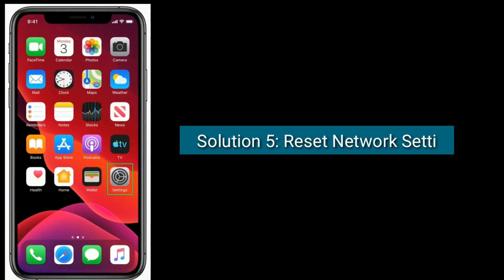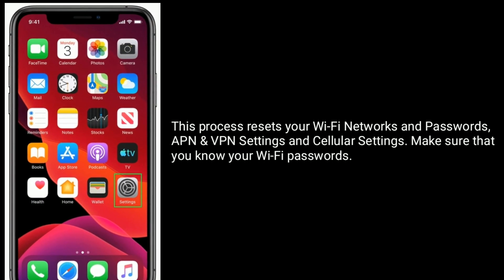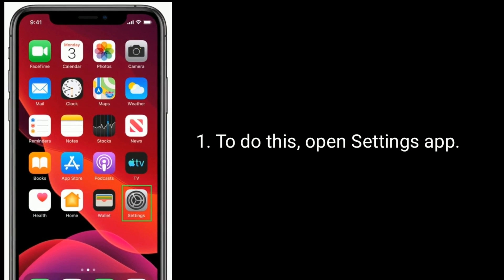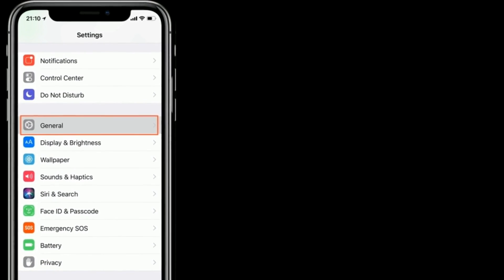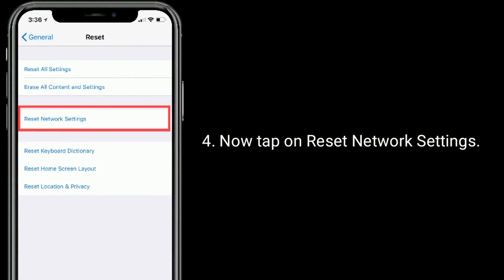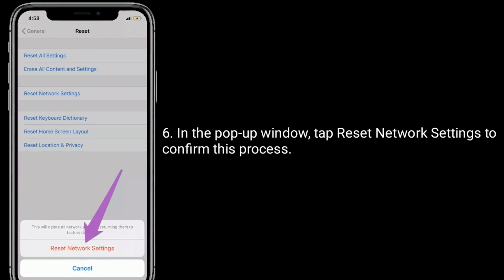Solution 5 is to reset network settings. This process resets your Wi-Fi networks and passwords, APN and VPN settings, and cellular settings — make sure that you know your Wi-Fi passwords. To do this, open the Settings app, scroll down and tap on General, again scroll down and tap Reset at the bottom, then tap on Reset Network Settings. Enter the passcode of your iPhone, and in the pop-up window tap Reset Network Settings to confirm.